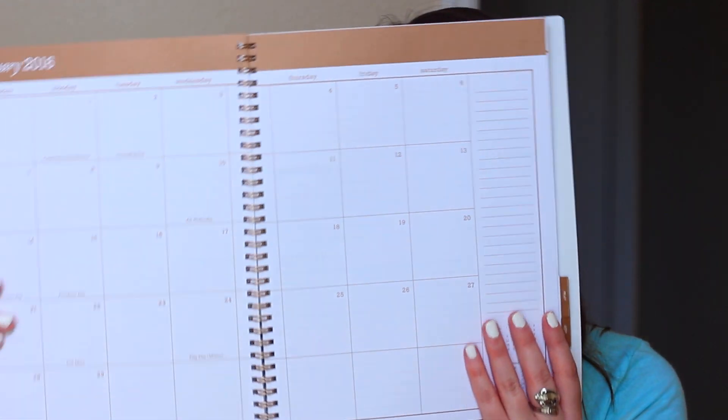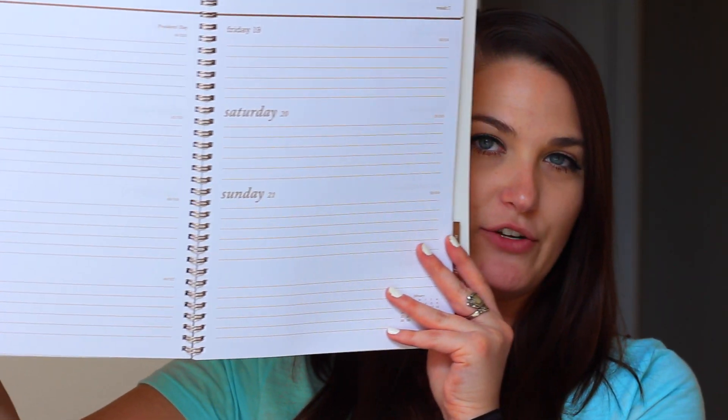This is the new planner — it goes from school year to school year, so it goes from July till June of next year. It's just really convenient to have; it shows like the entire month, and then it will show you weekly, the days, and you can just write down your to-dos. I really love this planner, I love having a planner, I just keep it on my desk.